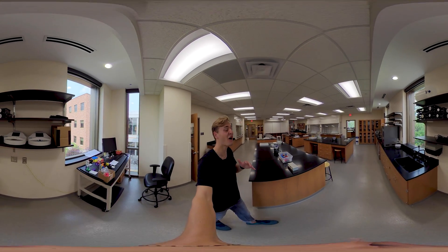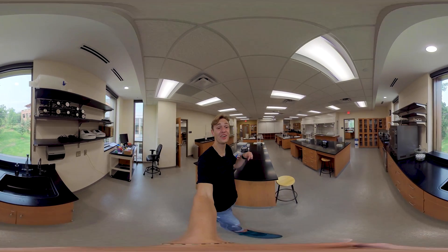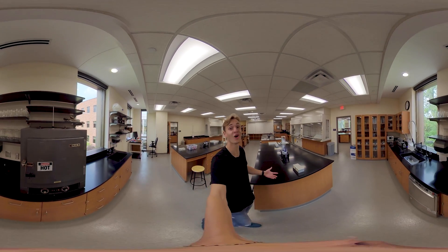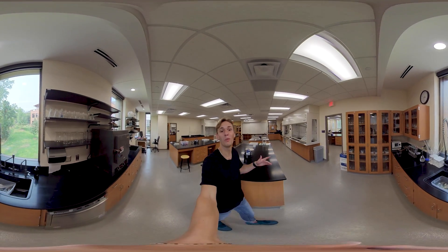Unlike larger universities, Bethel has nationally recognized professors that teach and supervise here in these labs with us students, which offer the same kind of equipment that much larger companies use, like 3M and Medtronic. And back here in this corner we have the 3D printer, which is so much fun to use.